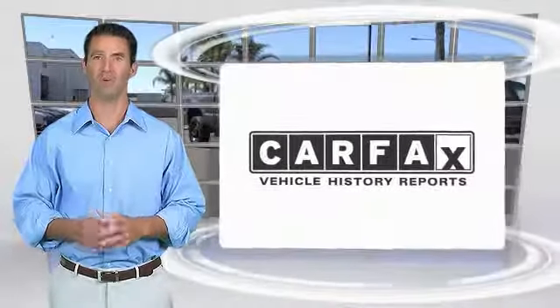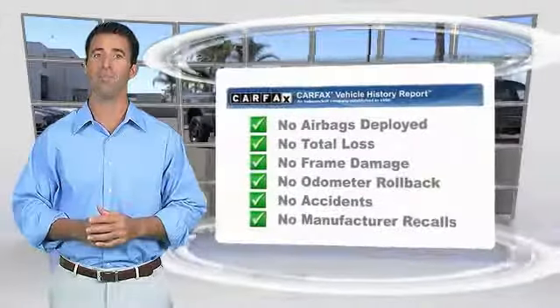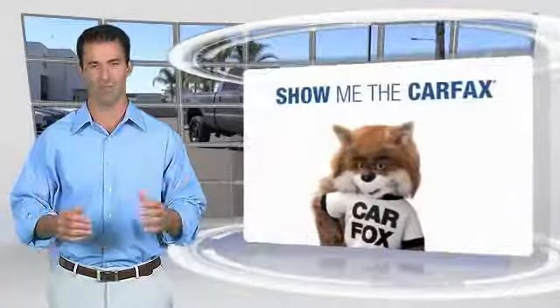Here's another high-quality vehicle with the Carfax Vehicle History Report. Be sure to find a complimentary copy of this report online or contact the dealership.